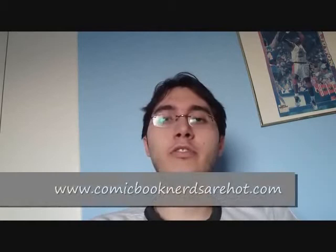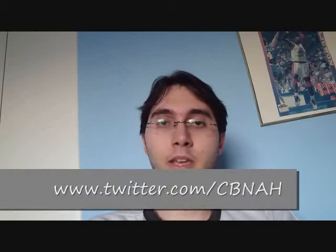Well, that's all the time I have for today's episode. Don't forget to check out our website at commonbooknerdsorhot.com, follow us on Twitter, and like and join our group on Facebook. Anyways, take care everyone.